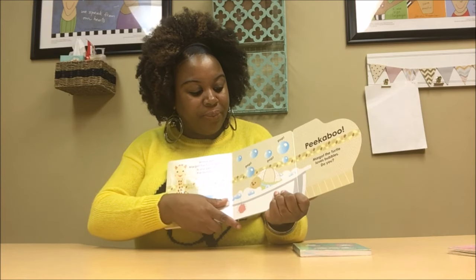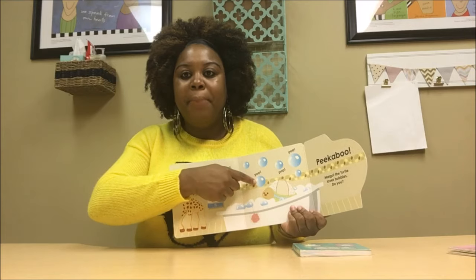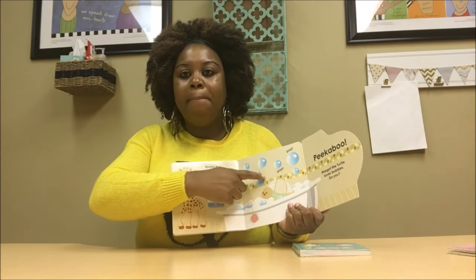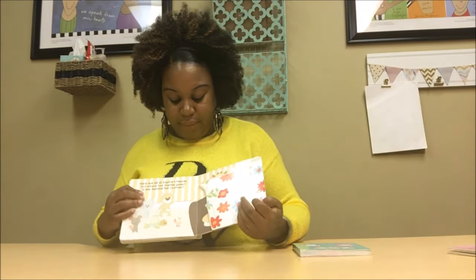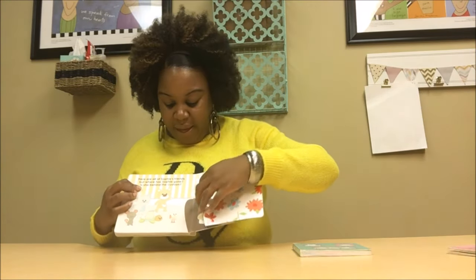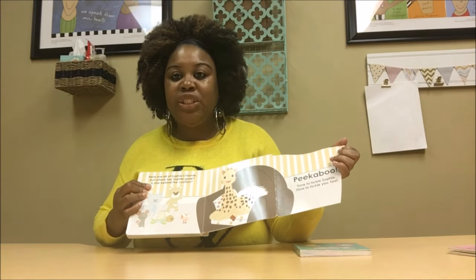Peek-a-boo. And then we have pop, pop, pop for the bubbles — so you want to stress that word. And then lastly, we have who's behind the cushion? Peek-a-boo — and it's Sophie. So that's another book, and this one is Peek-a-boo Sophie. I do review this in one of my book call videos.